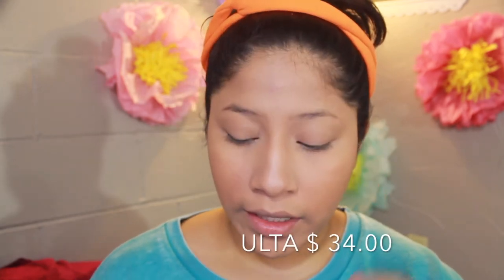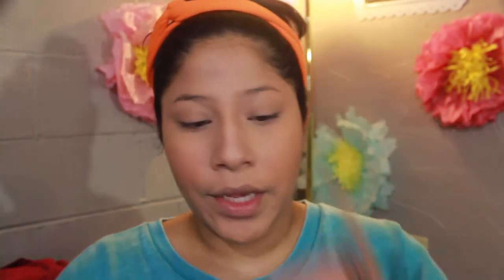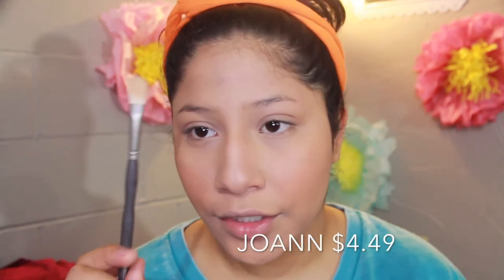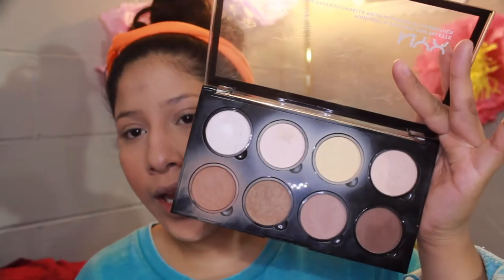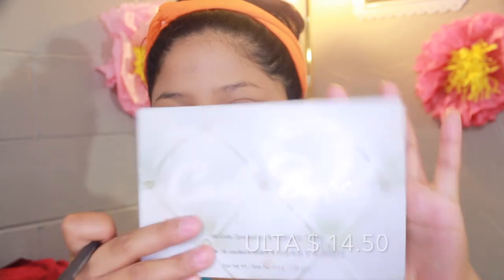I'm going to go into the Urban Decay Naked Flushed Palette — I believe this is in Native — and take this pretty little pink shade for blush. For highlight, I'm using a painting brush and going back into the NYX Highlight and Contour Pro Palette. I'm going to mix that highlight shade with one from the Carly Bible palette — her palette just launched in Ulta — to make the highlight look a little more natural.